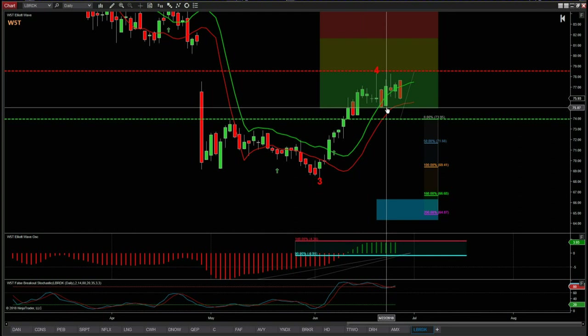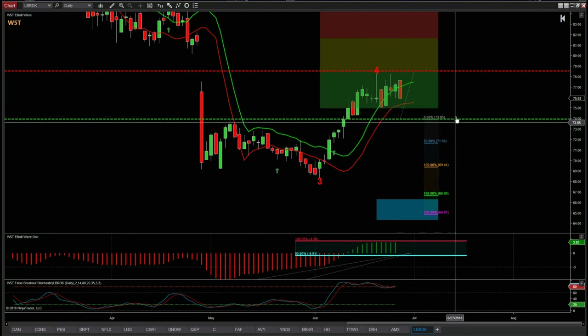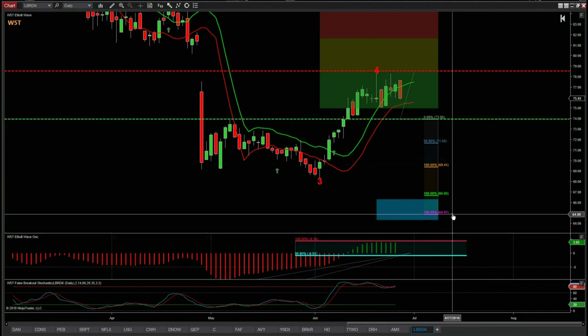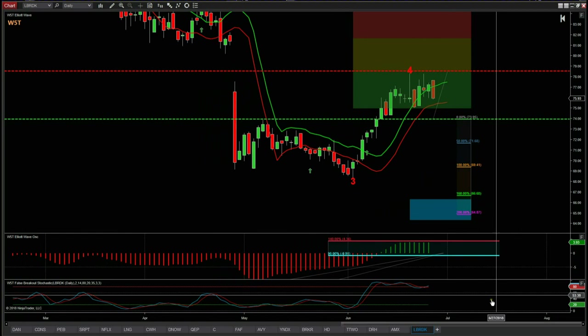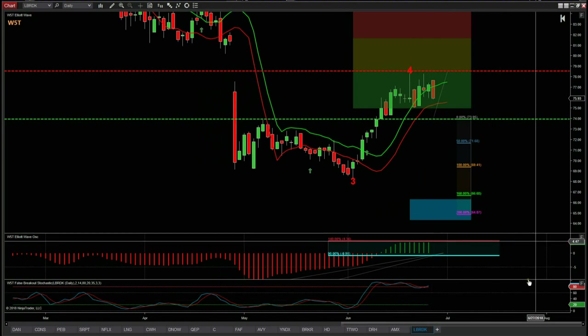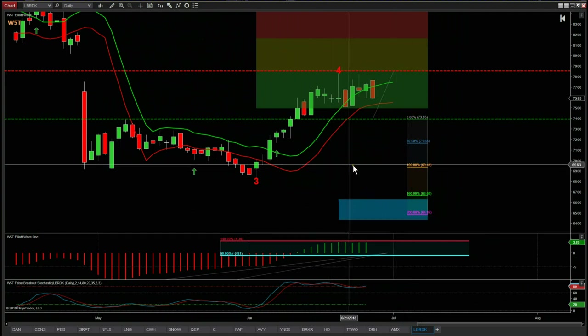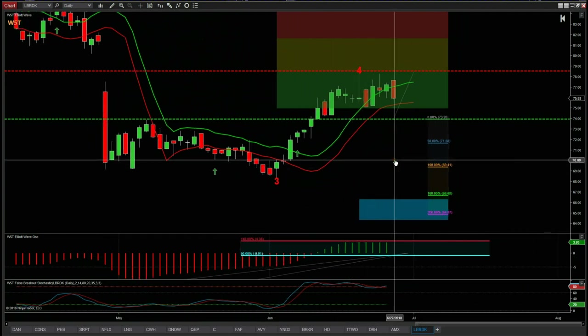So $73.95 short entry for LBRDK, target around about $65 — that gives us a risk/reward of one to two while remaining very conservative on the entry strategy. It looks very good, and with this downward pressure in the markets, if it continues, we want to get on board with some good strong short trades to counter the longs we've got on at the moment. That's it for today — have a great trading day and speak to you all tomorrow.